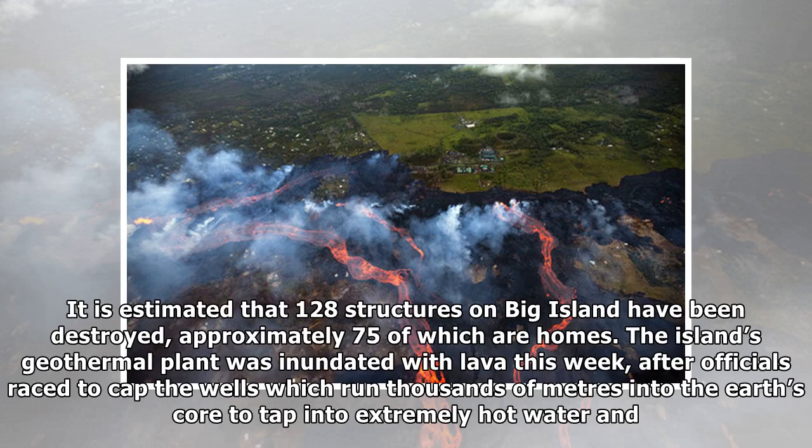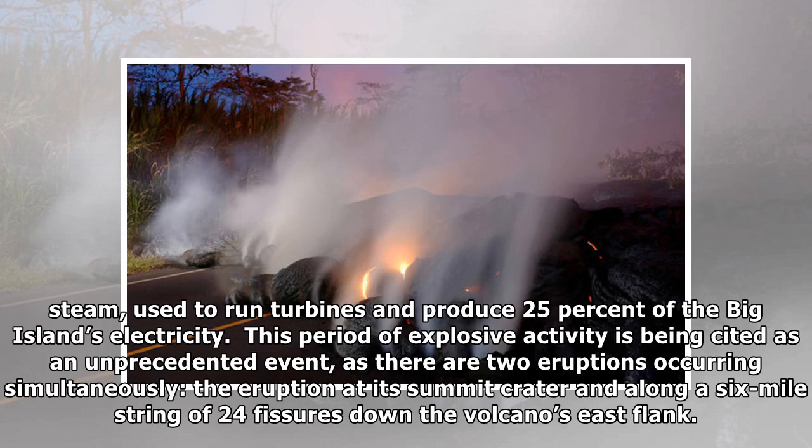The island's geothermal plant was inundated with lava this week, after officials raced to cap the wells which run thousands of meters into the earth's core to tap into extremely hot water and steam, used to run turbines and produce 25% of the Big Island's electricity.